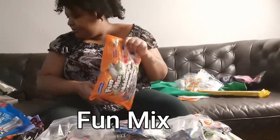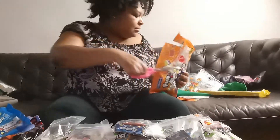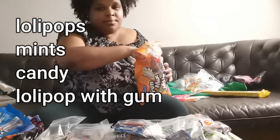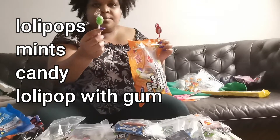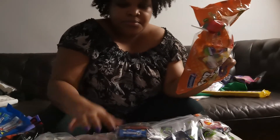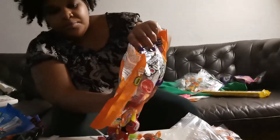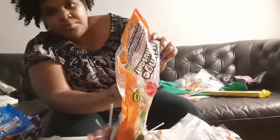A fun mix bag - it has lollipops, different candies, the lollipop with gum. It's just a variety of candies that I will be adding into everyone's bag. Not everyone will be getting lollipops and not everyone will be getting the same candy because it's a mix.